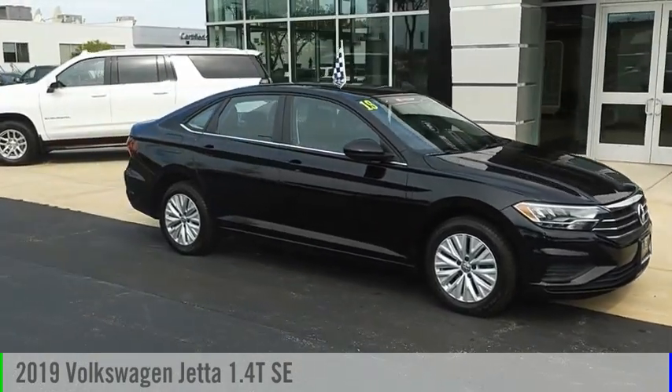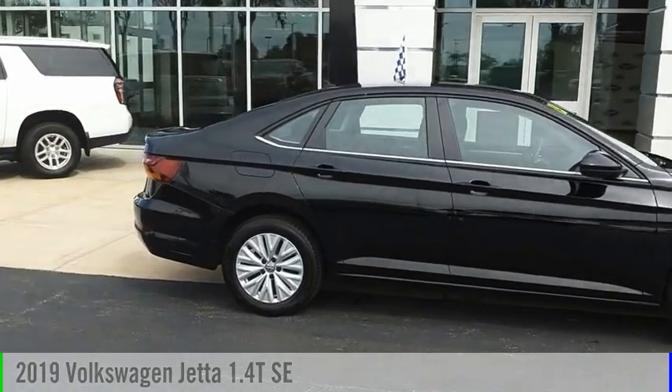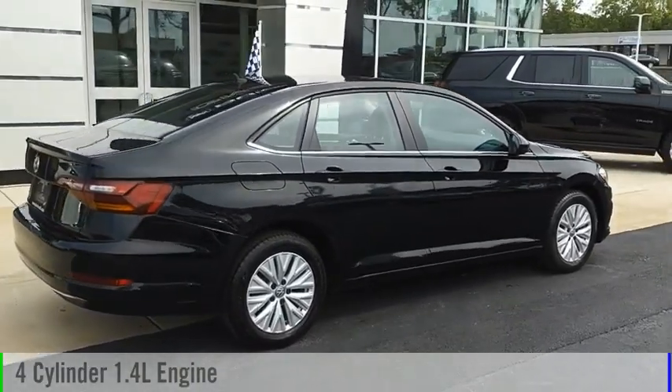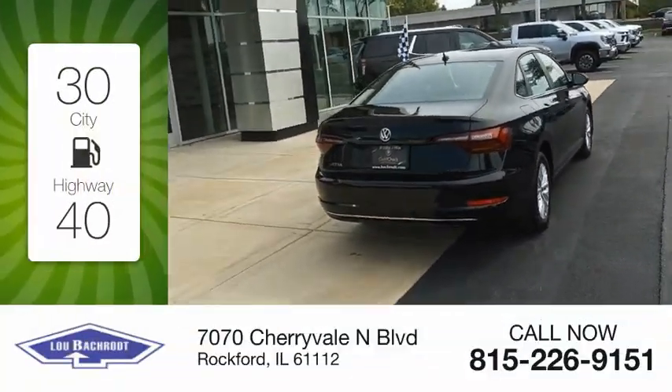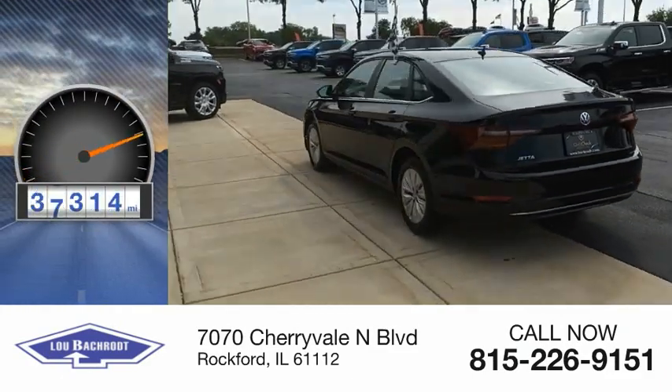Looking for the right vehicle? Check out the 2019 Jetta. This vehicle is powered by a front-wheel drive, four-cylinder, 1.4-liter engine. Great fuel efficiency saves you money by requiring fewer trips to the gas station. This vehicle has less than 40,000 miles.